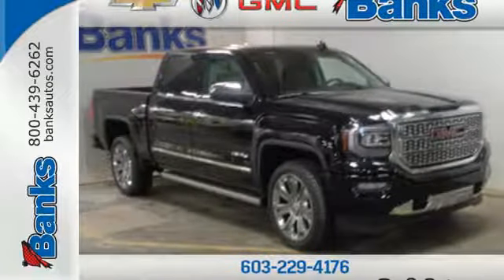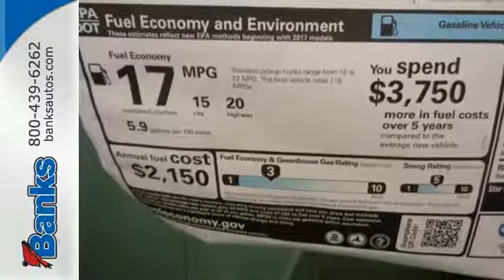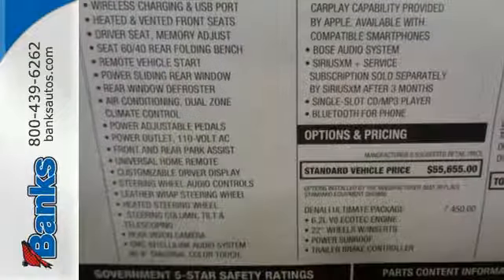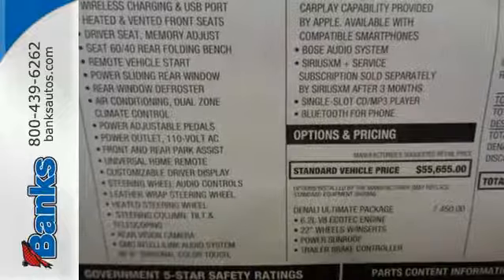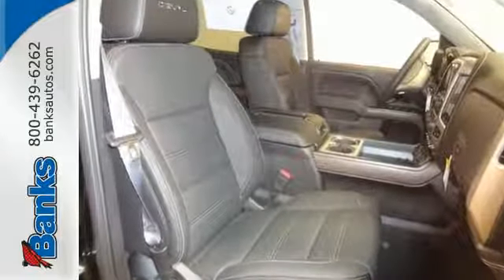Here's a 2017 GMC Sierra 1500. This truck is there for you with features you'll soon take for granted, including automatic headlights, a corner step rear bumper, and eight total tie-down hooks with four movable upper tie-downs.